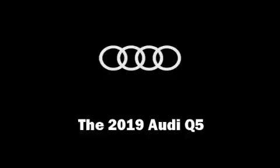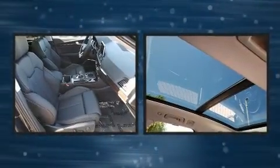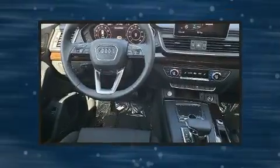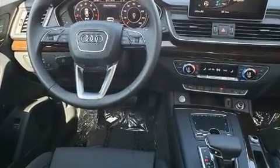The 2019 Audi Q5. Under the hood you'll find a four-cylinder engine with more than 200 horsepower, providing a smooth and predictable driving experience. A turbocharger further enhances performance while also preserving fuel economy.